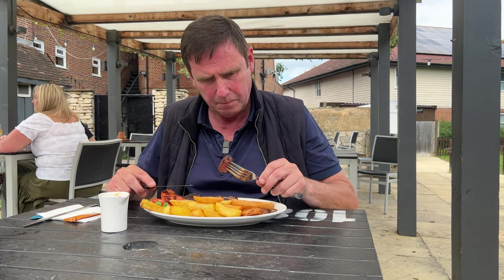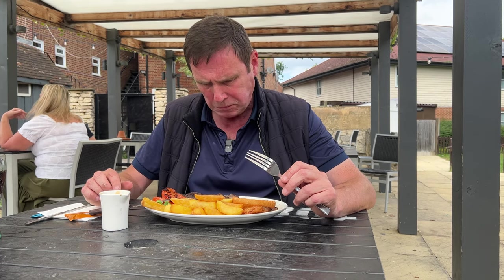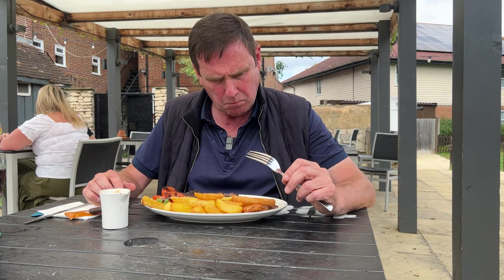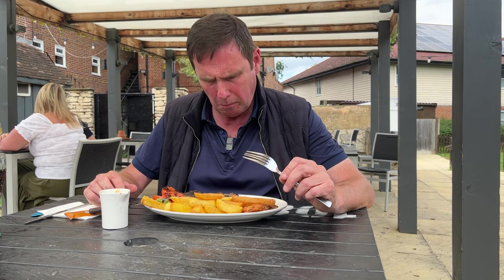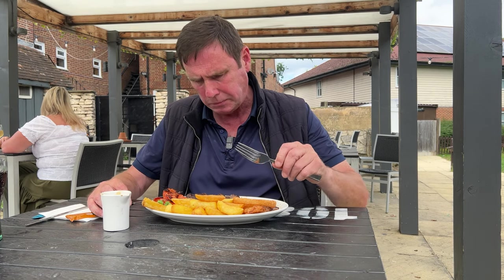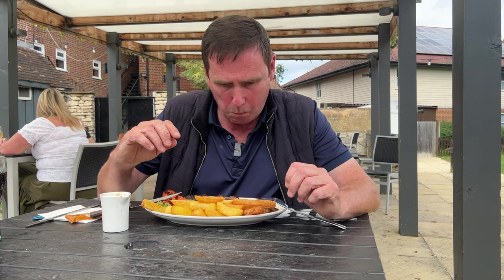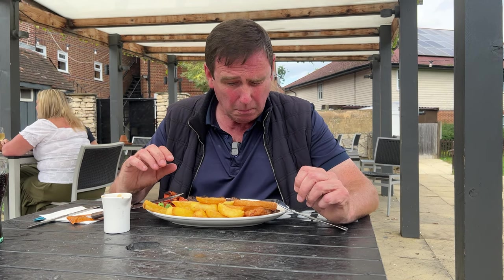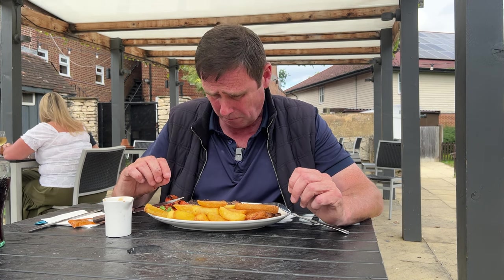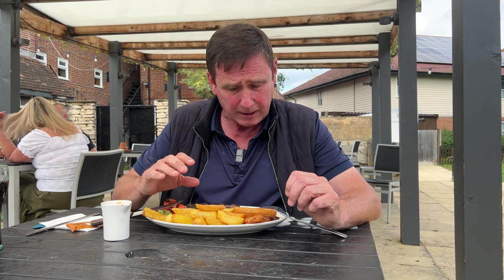Another one I'm really looking forward to — the fillet. That was a bit tough. It's not tender at all. Might have been the first cut I've had.